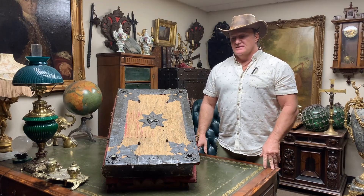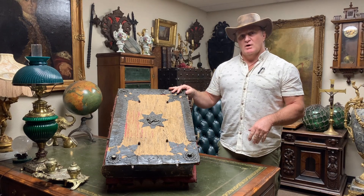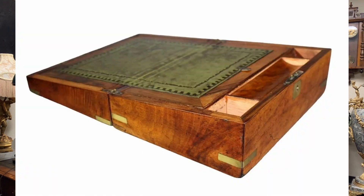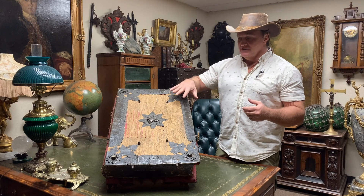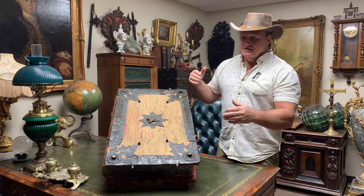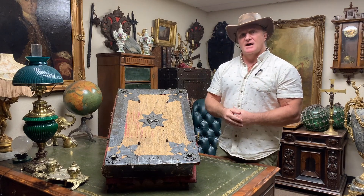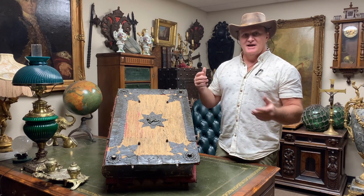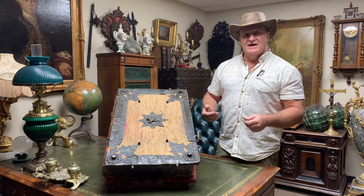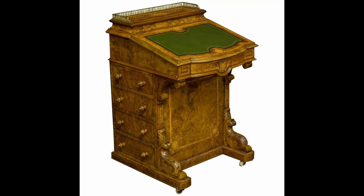One thing I want to mention before I forget is that the bible box was kind of a precursor to the laptop desk. As you can see, in the beginning these bible boxes were for the protection of the bible contained within, but some of them evolved to have a lip at the bottom so you could take the bible out and place it on top — it became like a lectern. You could read the bible right there, and eventually that morphed into a writing surface as well.